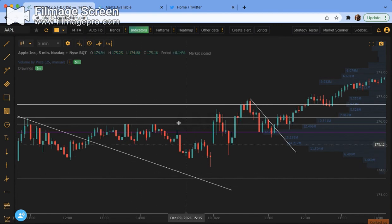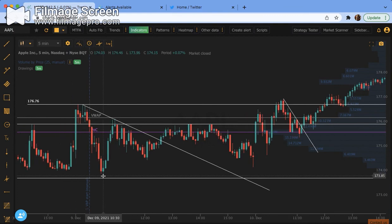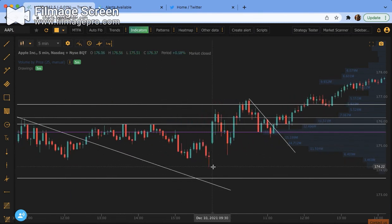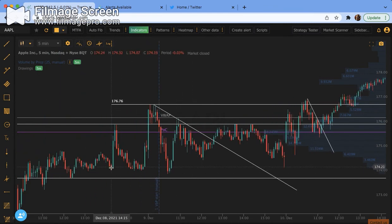On the flip side, we have a bearish engulfing. This entire candle covers the previous candle, signifying sellers are in control and they brought this price all the way down. On that, if we have that at this resistance line, I'm hopping in on a failed call entering puts. On the flip, let's say this right here was our line and we have this doji-ish type candle.